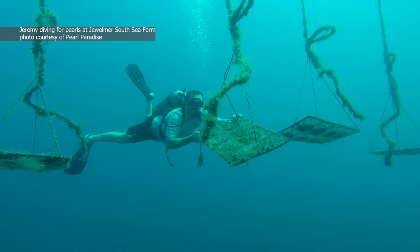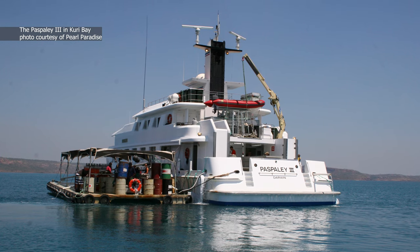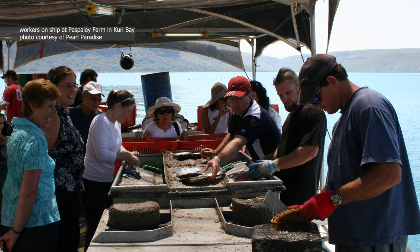South Sea pearls are not only grown one at a time, they're grown in some of the most remote areas of Australia, Indonesia, and the Philippines. Australian farms — like Pass Bailey's Farm up in Curry Bay, northwest of Australia — there are no roads to get there, no cities, no communities. The farms are actually run off ships.